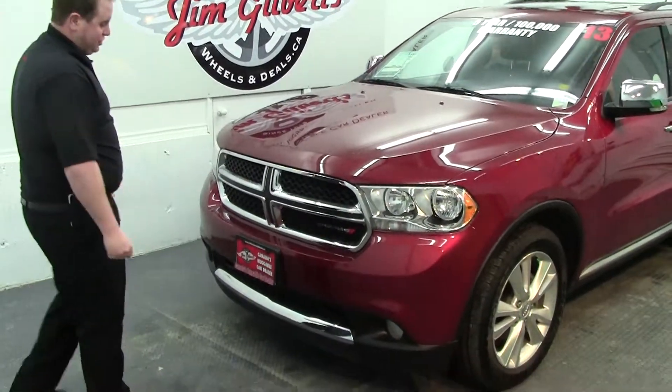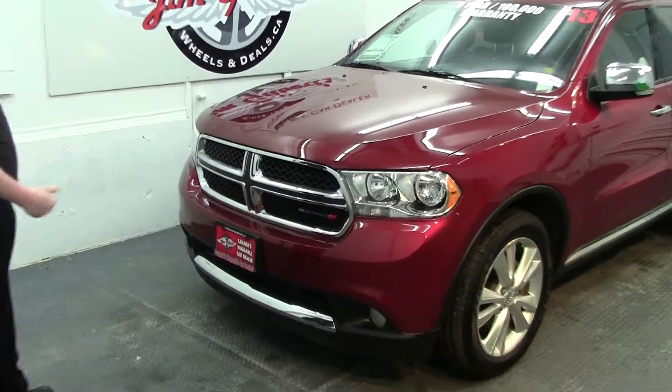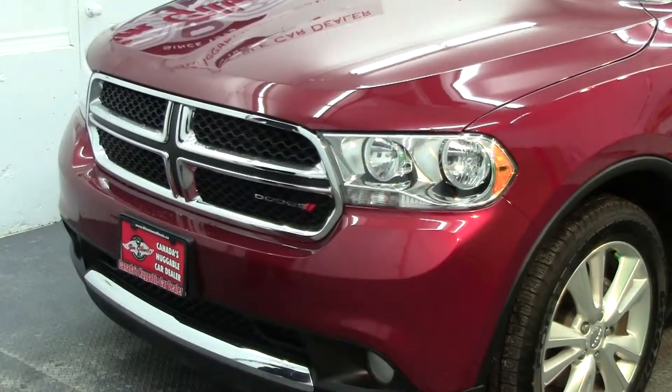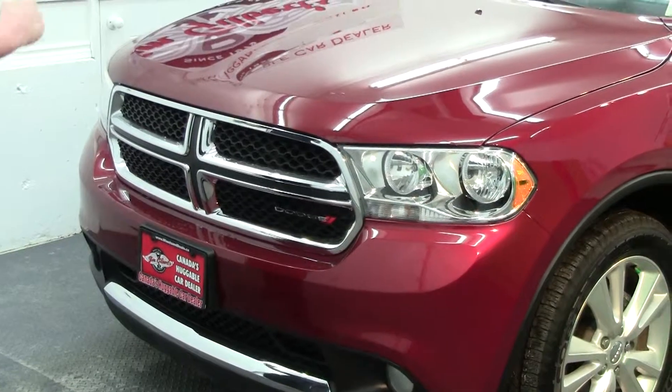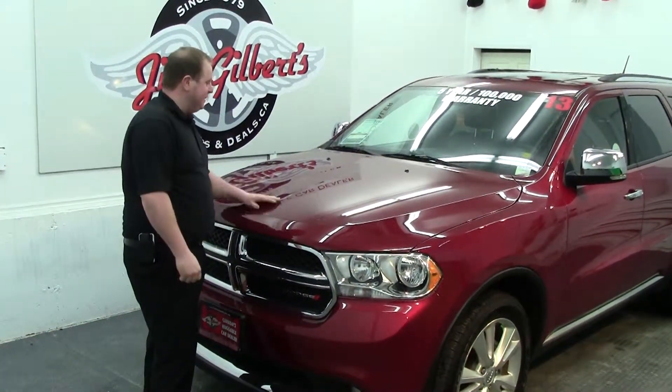Have a look at the beautiful front end of this Dodge Durango — that's what really separates the Dodges. Even with the Dodge trucks, the Dodge Durango, the Dodge Chargers — this is what gives them that big, meaty look that we're looking for. So instead of trying to get away from the caravan, this might be your answer.